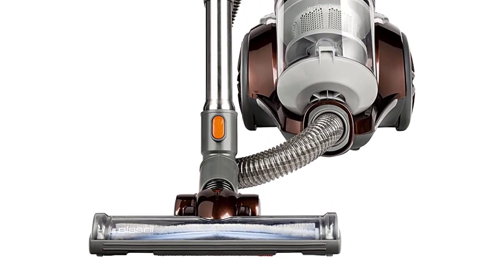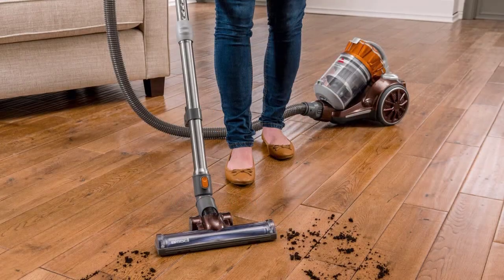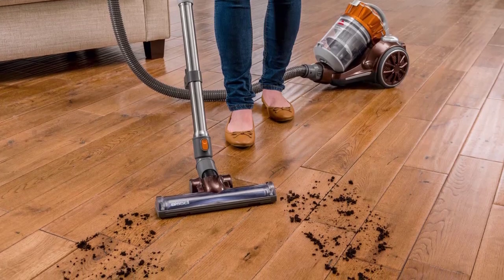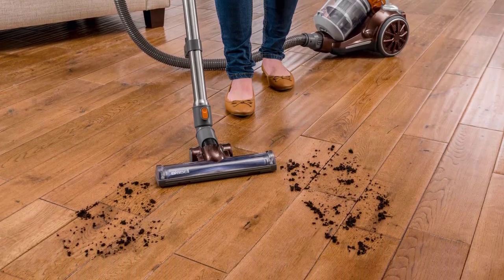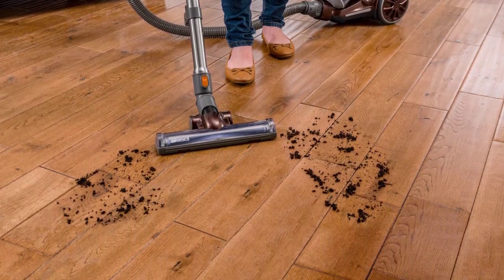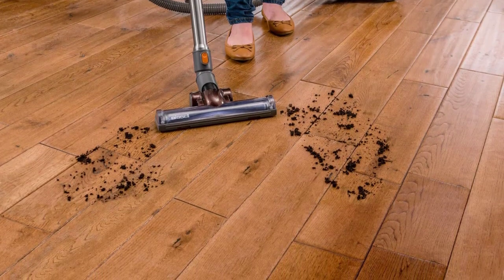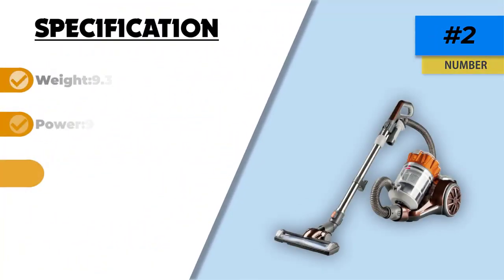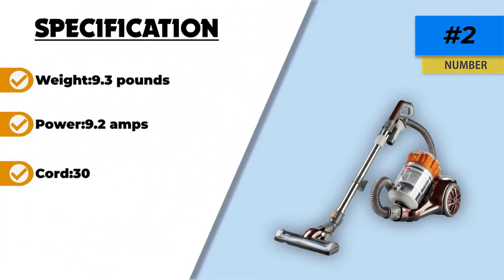We also like the turbine specialized for hard floors — although it is strong, it is also gentle to keep your floors undamaged. The dirt tank has a 2L capacity which is quite large. The length of the hose is 7 inches, which makes it possible to collect dirt in those hard-to-reach spaces including ceilings and drapes. The only drawback is that some customers reported that the wheels aren't that smooth when rolling.